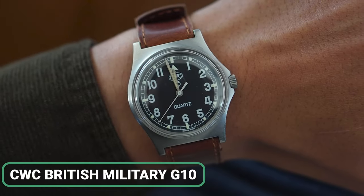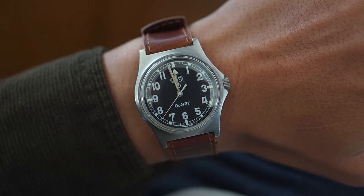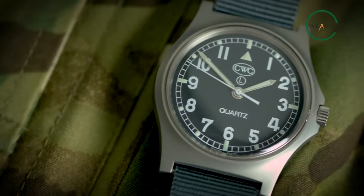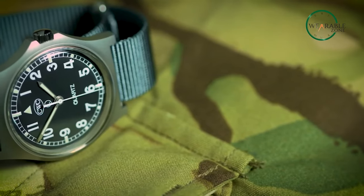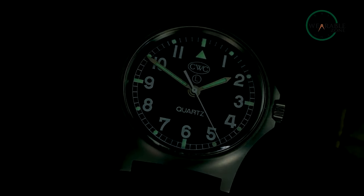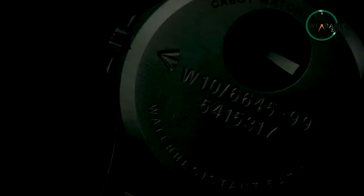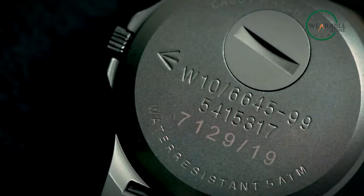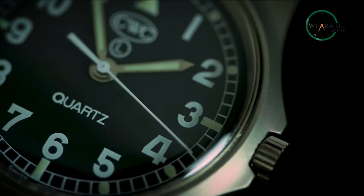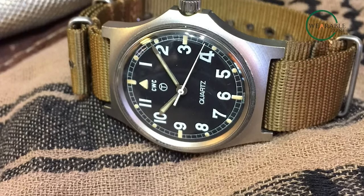The CWC British Military G10 is a timepiece woven with the threads of history. Dating back to 1980, it became the first quartz watch issued to the esteemed British forces. Its earlier iterations, affectionately dubbed 'Fat Boy,' boasted a deeper case to accommodate earlier movements. Despite the passage of time, the G10 remains unyieldingly rugged, reliable, and accurate. Now adorned with Super Luminova instead of Tritium, it illuminates brilliance in any situation. Constructed to British military specifications, this Swiss-made watch houses a quartz ETA movement, water-resistant up to 5 ATM, and features acrylic glass in the convenient battery hatch.